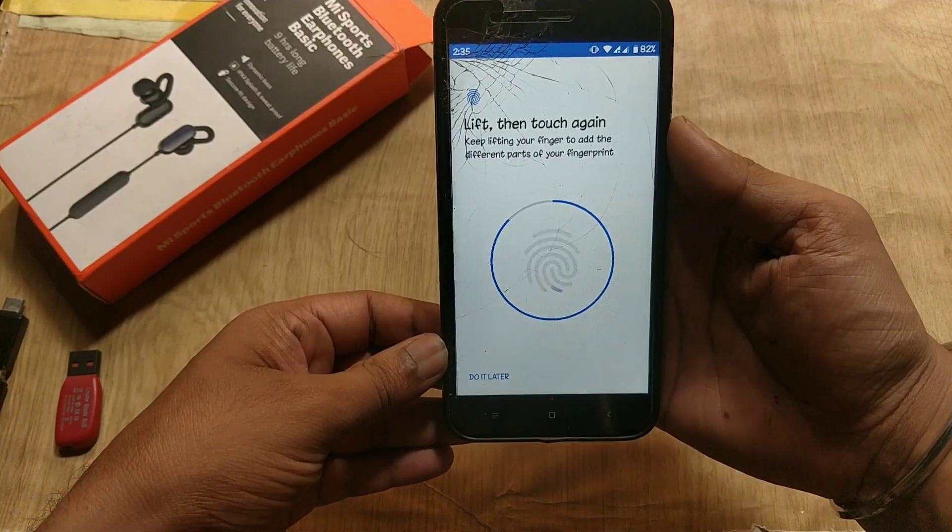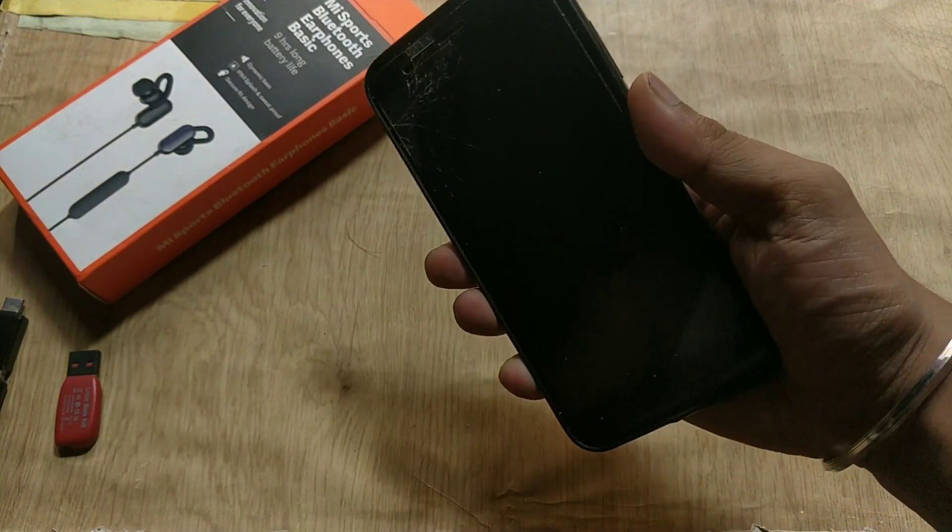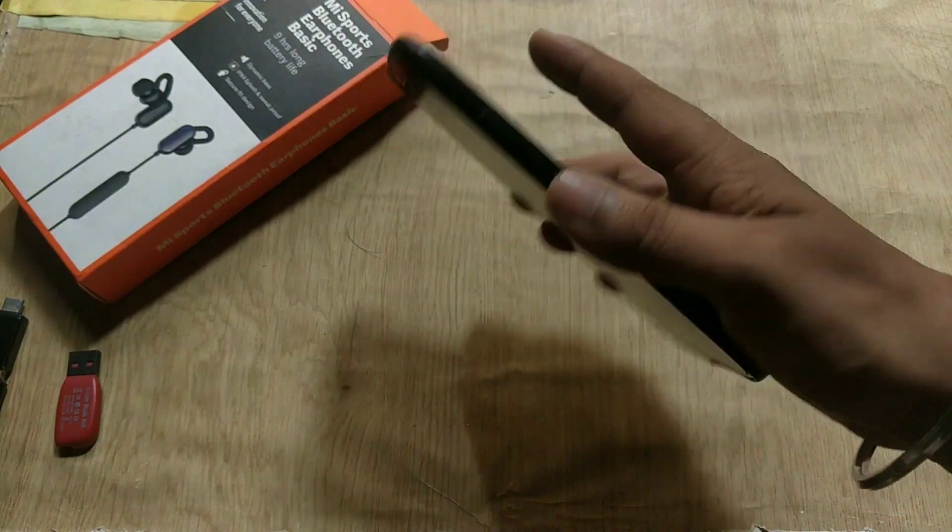Regarding fingerprint accuracy, the fingerprint unlocks the phone in about a second. In this update, fingerprint performance is the same as the previous build.